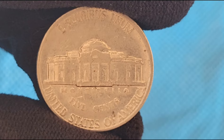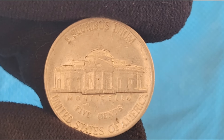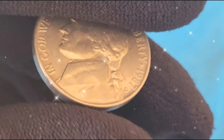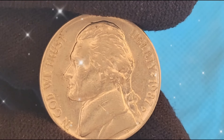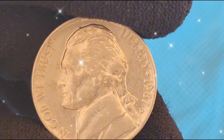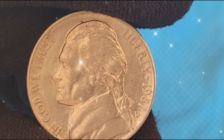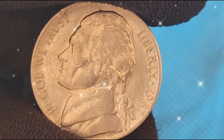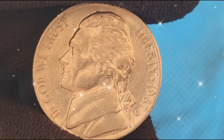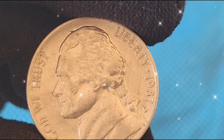Determining the value of a coin involves several factors, including its condition, rarity, and demand among collectors. Coins are graded on a scale from 1 to 70, with higher numbers indicating better condition. Uncirculated coins, those with a grade of 60 or higher, are generally more valuable than circulated ones. The presence of luster, sharpness of the strike, and lack of wear are key indicators of a coin's grade.